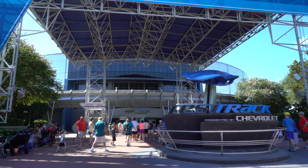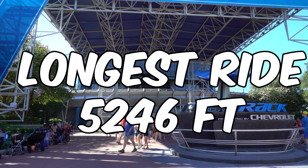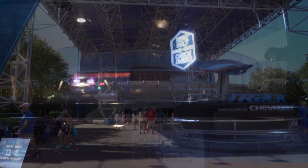Did you know that Test Track is actually the longest ride at Walt Disney World too, at 5,246 feet long? That's just 34 feet short of a mile. Test Track is sponsored by Chevrolet and sees you design your perfect vehicle before allowing you to put it through its paces on their Test Track — see, not just a clever name.